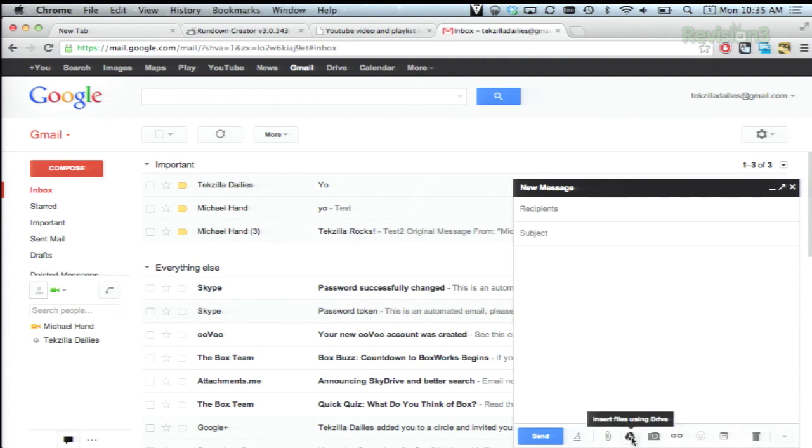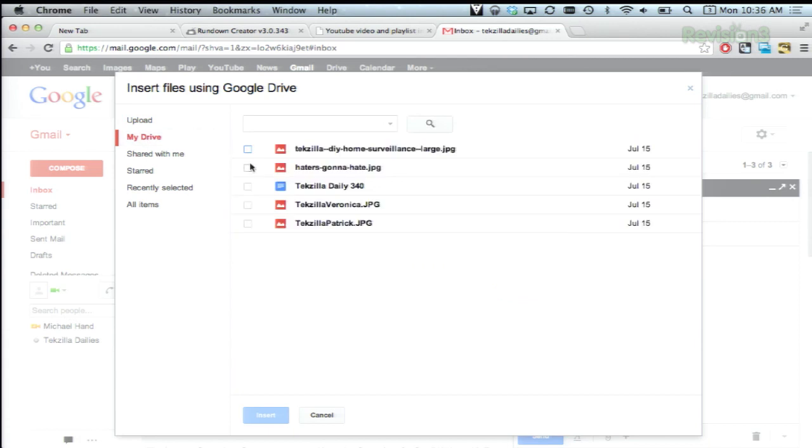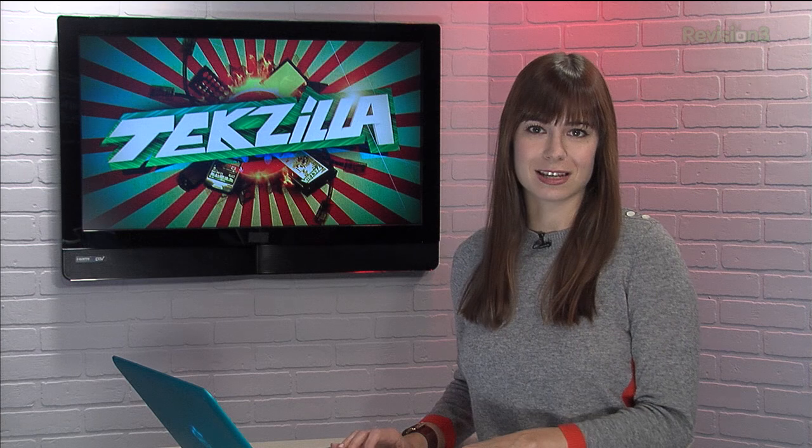You can select a file from Google Drive, and it can be up to 10 gigabytes from the cloud. It will give the email recipients access to that file, though it will check to make sure you're cool with that first. And the best part is that all of your email recipients will have access to the most up-to-date version of that file, which is very cool.